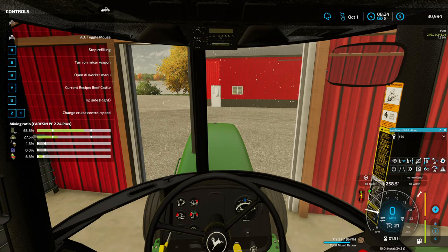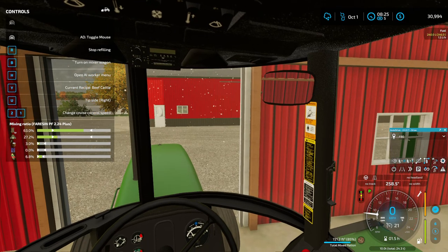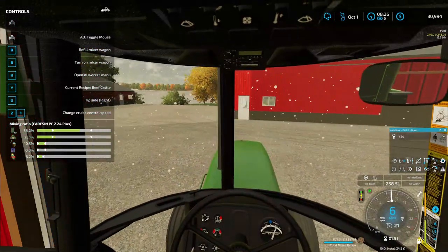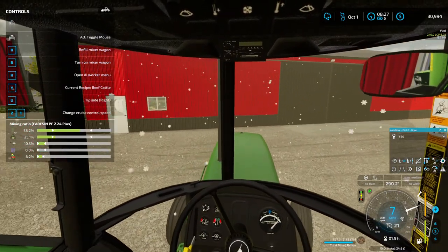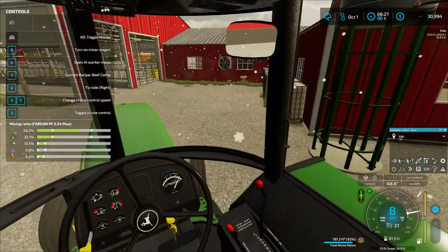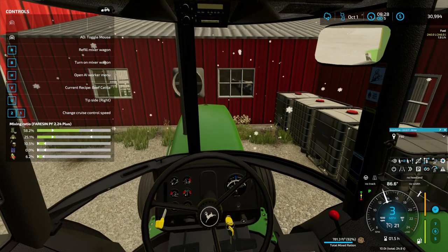I'll grab some molasses from these tanks quick, and then I'm going to grab some water from the tanks out here just to dampen up the mixture a little bit.